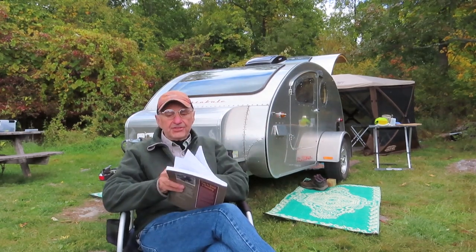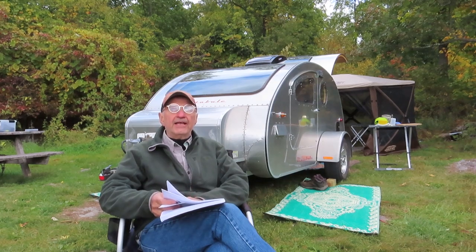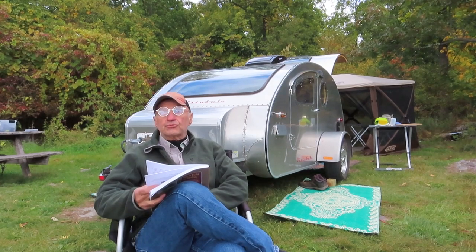I hang around the tnttt.com forum, which is for teardrop trailers. While there's a lot of good information in general about teardrop trailers, it's really a builder's forum, and there are great resources in there for building a teardrop trailer.